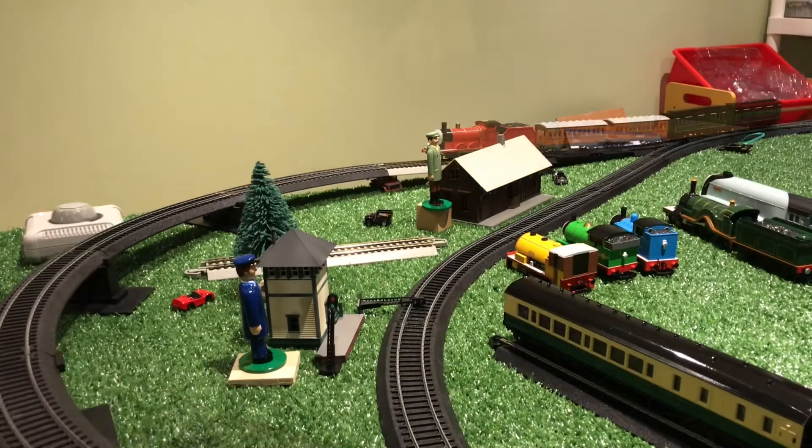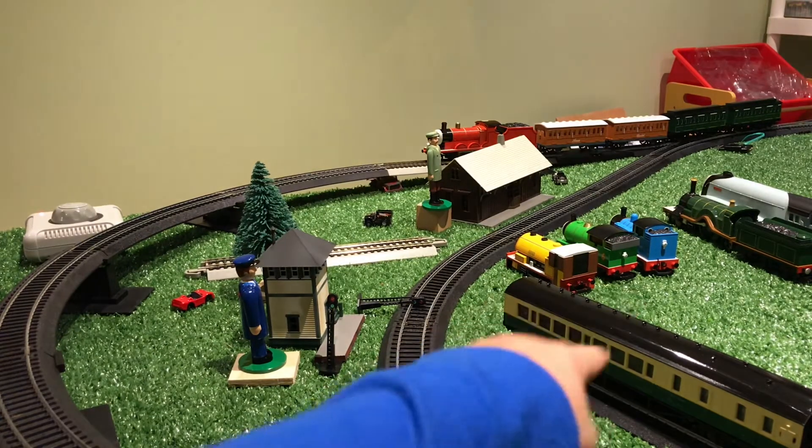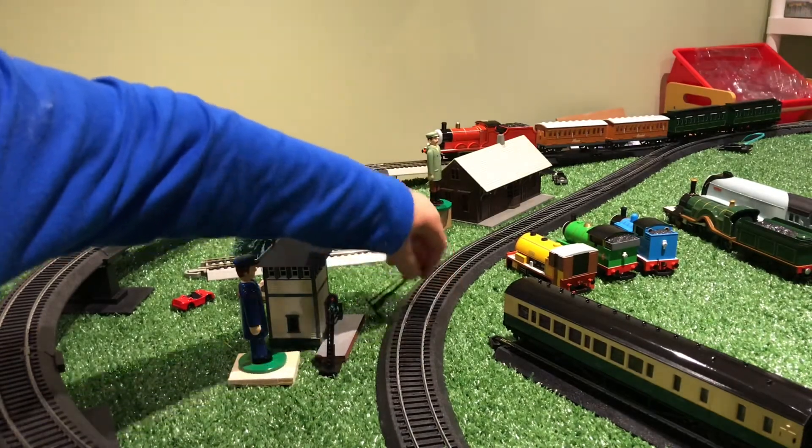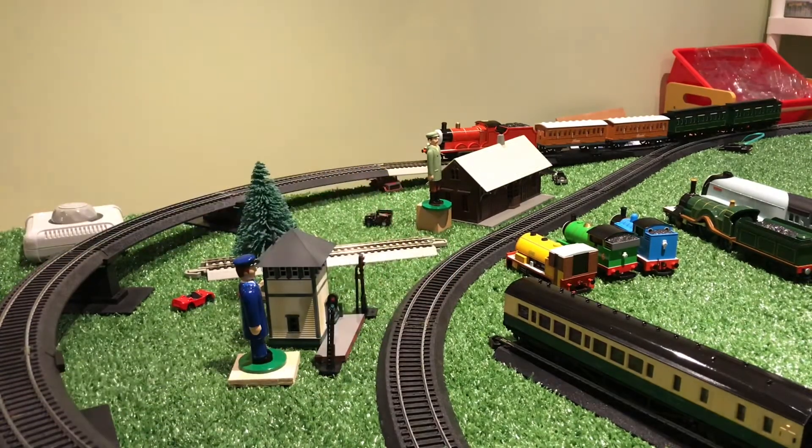Now we have James on the track with four coaches. This is very interesting because if James pulls these, we're going to attach the express coach to him. Ben had the express coach attached to his train but he wasn't able to pull it. So let's see if James can pull these four coaches and maybe the express coach.